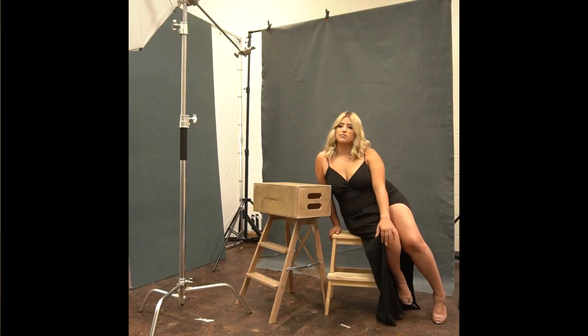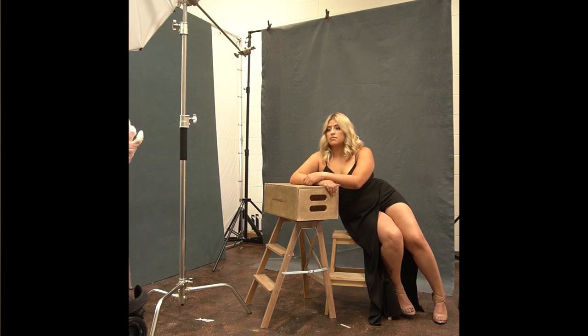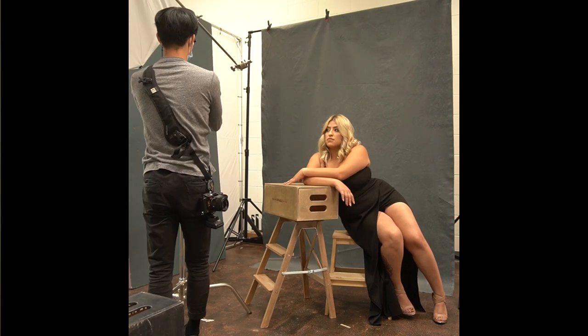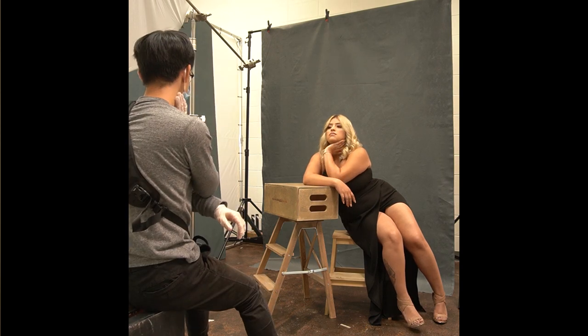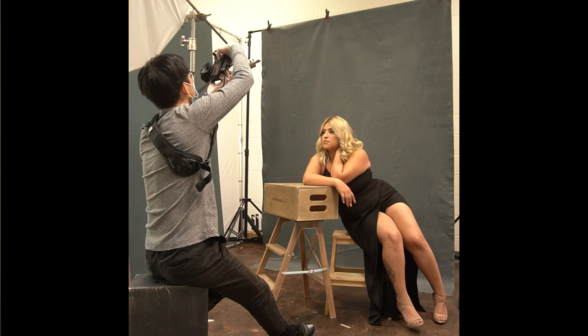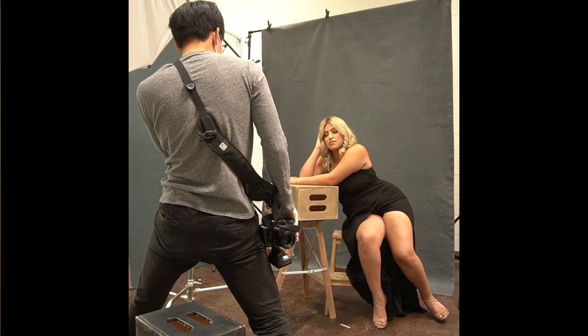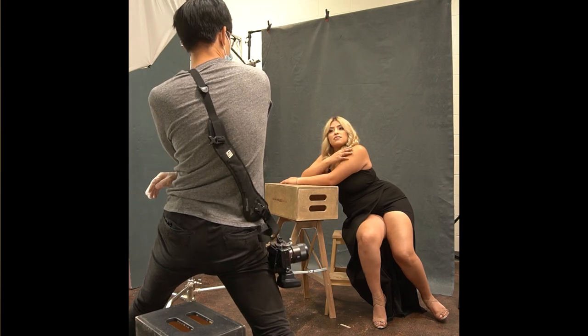Tip seven is a sitting-down pose that works beautifully for all my plus-size clients. Grab a chair, sit on the edge on your side — think of yourself like a mermaid. You don't want to sit on both butt cheeks, and remember tip two: you want to be a little uncomfortable. After the mermaid sit, lean forward onto a box, ottoman, or railing. It's a stunning pose — you get to show off your curves, slim down by leaning forward, and put more focus on your face.